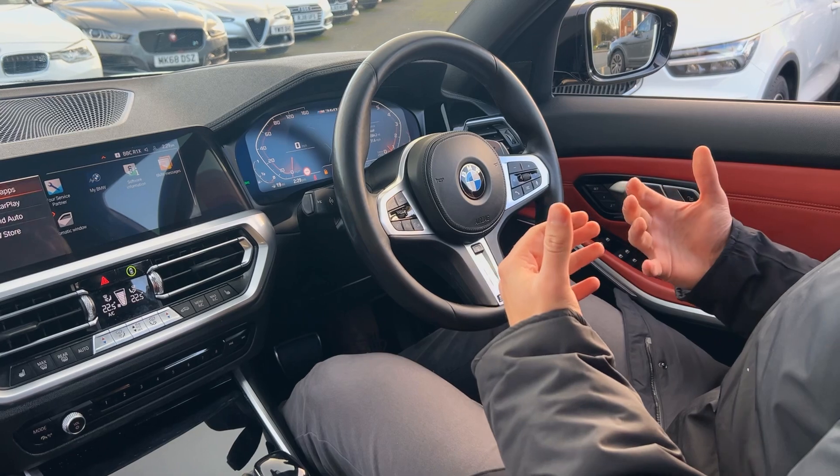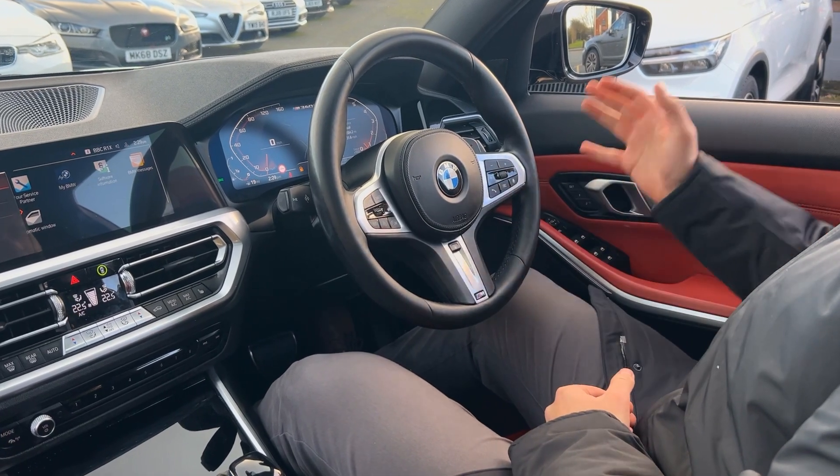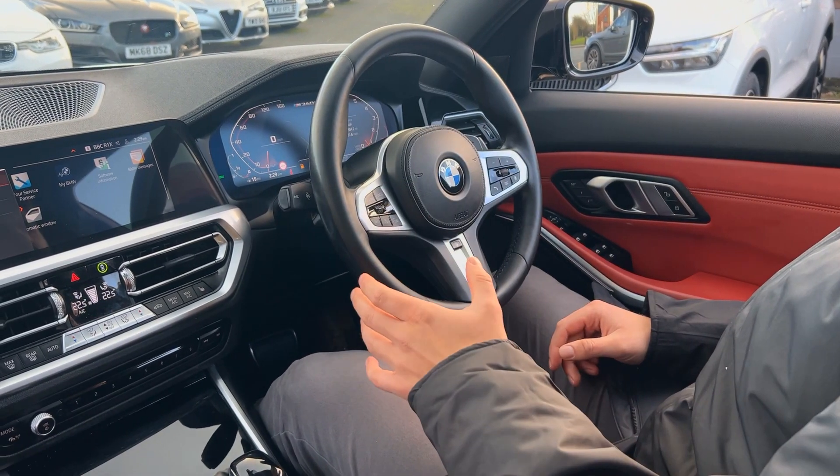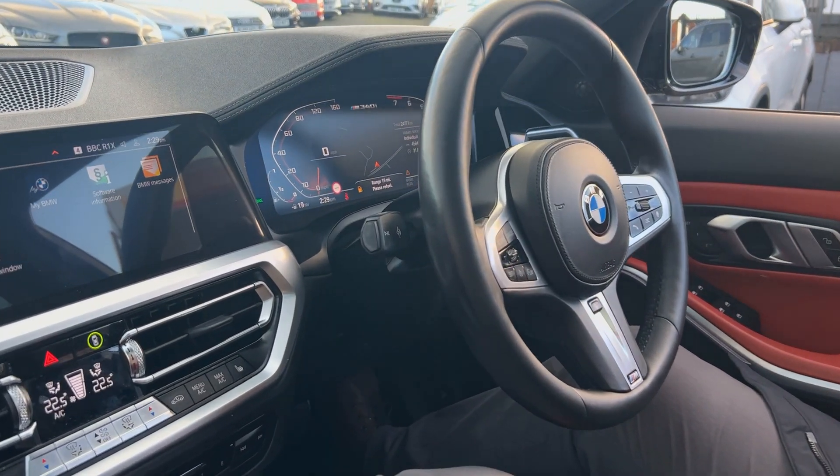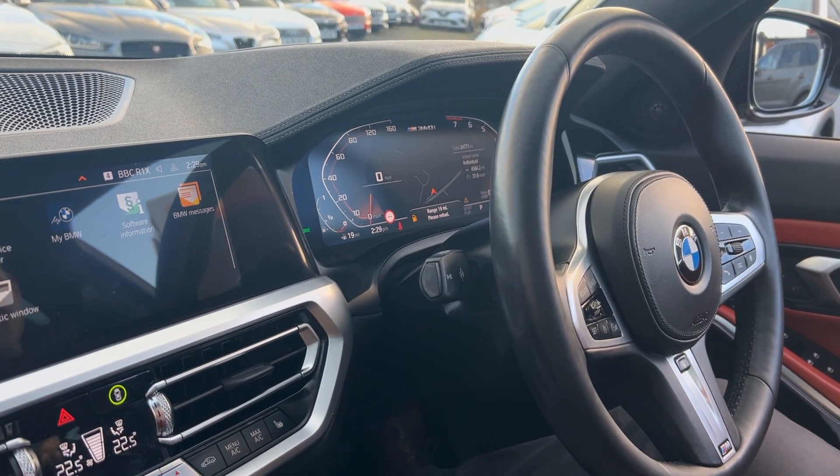You've got the flappy paddles allowing you to drive it manually, automatic lights, automatic wipers, and the on-board computer. As we're doing the video today, this vehicle has only covered 24,771 miles.